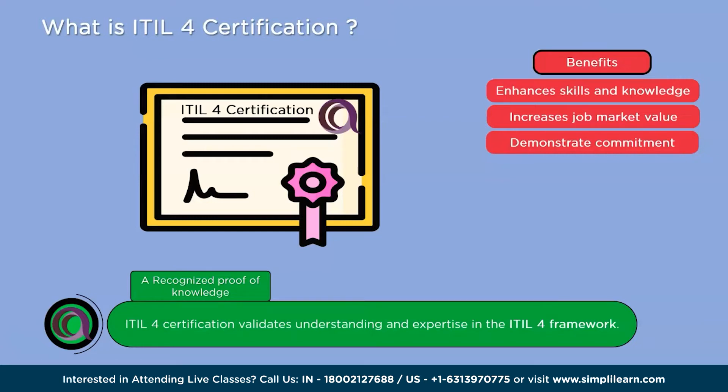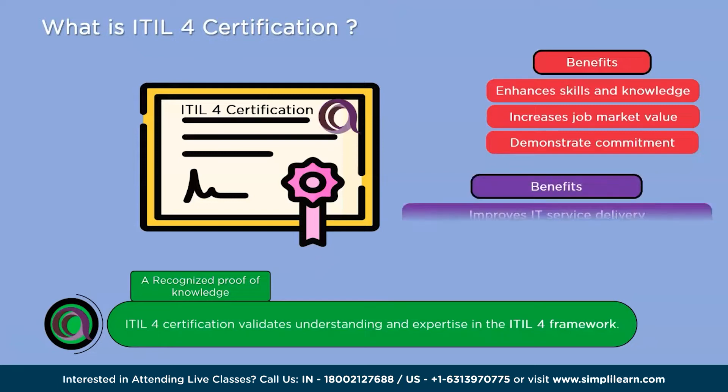Getting ITIL 4 certified can be beneficial for both individuals and organizations. It helps individuals enhance their skills and knowledge in IT service management, making them more valuable in the job market. For organizations, having ITIL 4 certified professionals means they have employees who understand and can apply industry-recognized best practices, leading to better IT service delivery and customer satisfaction.